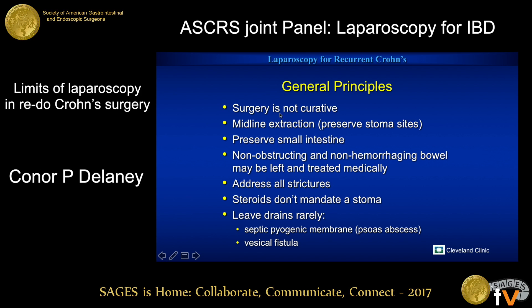General principles: remembering surgery is not curative. Midline extraction — understanding the hernia-related downsides of that — but generally you're trying to preserve stomacites, particularly in these reoperative patients. Preserving small intestine length is key. If people have very short intestine, non-obstructing disease which is chronic and stable, and a single stricture or a couple of strictures, you may not take out all of their disease. Obviously that's not generally what you do, but in people with short bowel and multiple reoperations, it's a consideration. Generally addressing all strictures, however. Steroids don't mandate a stoma. And then almost never putting drains in — except for fistulas to the bladder or a large residual septic cavity which you can't completely excise.